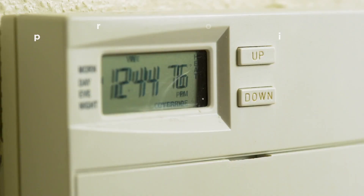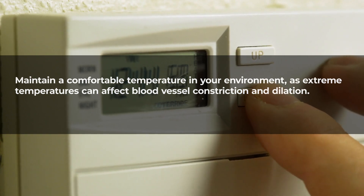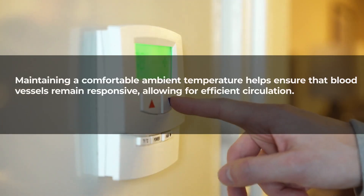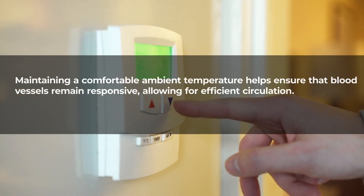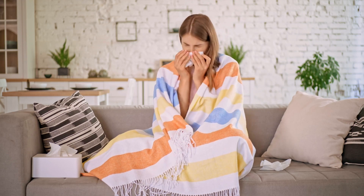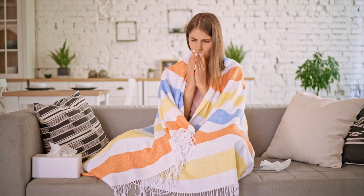Temperature management: maintain a comfortable temperature in your environment, as extreme temperatures can affect blood vessel constriction and dilation. Extreme temperatures can influence vascular health, and maintaining a comfortable ambient temperature helps ensure that blood vessels remain responsive, allowing for efficient circulation. Cold temperatures can cause vasoconstriction, reducing blood flow to the extremities and potentially leading to numbness and discomfort.